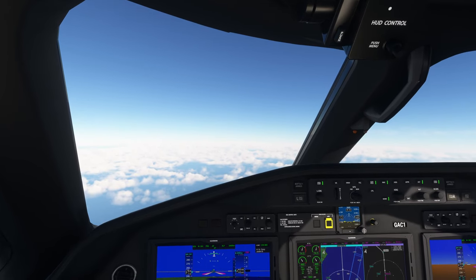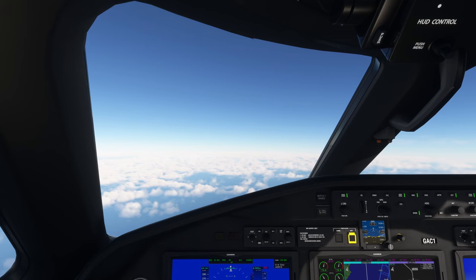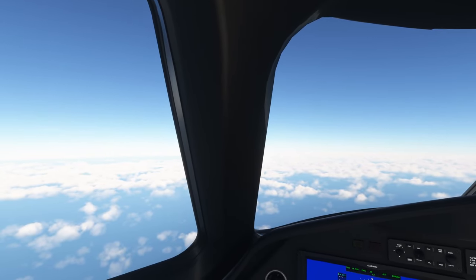London Control, this is Delta 4-5, descending to flight level 150. Delta 4-5, London Control identified, good evening.